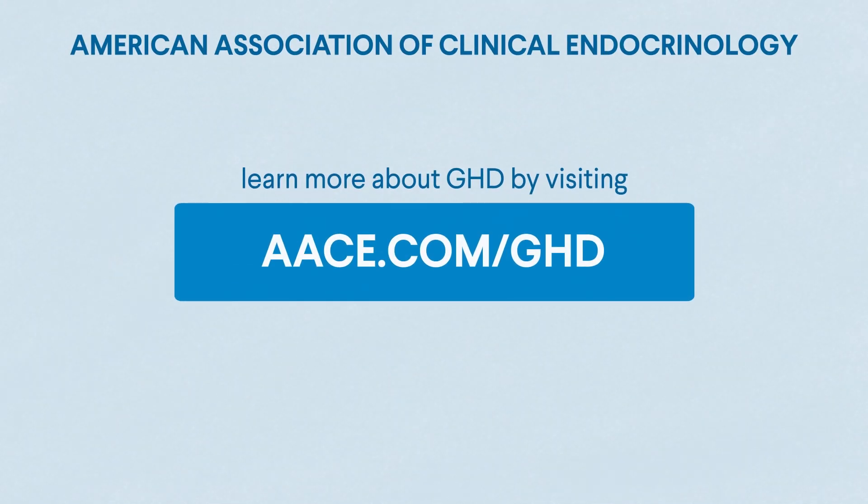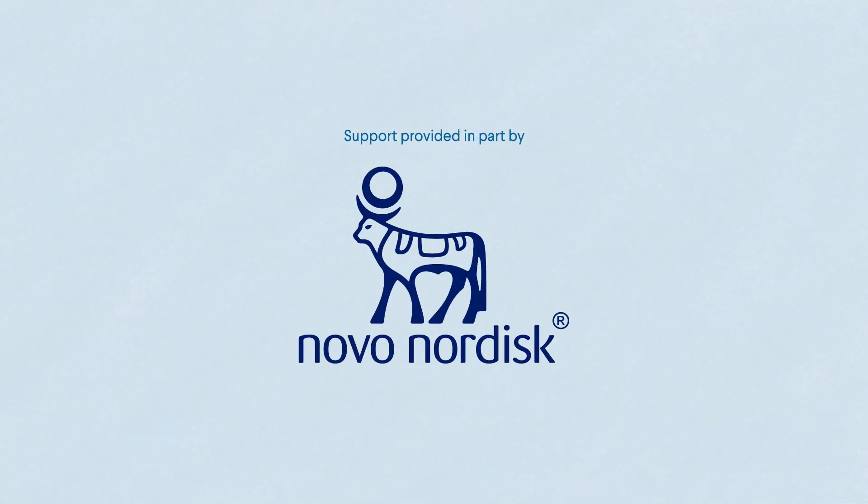Learn more about GHD by visiting ace.com/GHD. Support provided in part by Novo Nordisk.